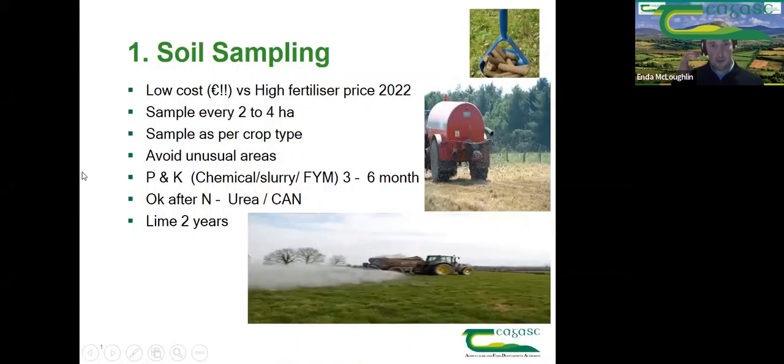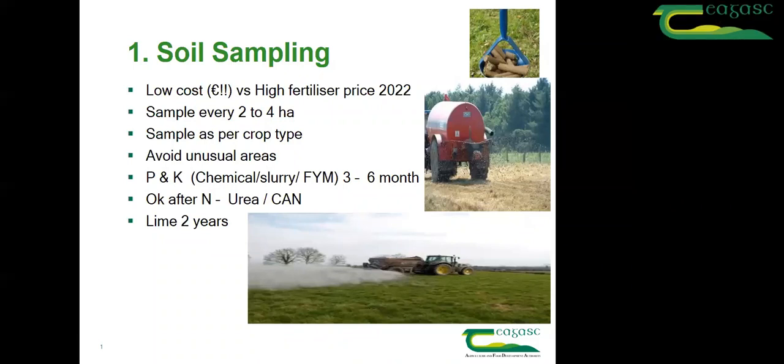Thanks, Richie. Richie commented on what we can do now in the next few weeks to maybe set ourselves up for next spring and counteract these high fertilizer prices quoted for spring 2022. Really the first step we need to focus on in the next few weeks, and nearly into January, is going back to basics and getting a soil sample for the farm if you haven't already got one. Soil sampling is very low cost compared to the high fertilizer prices that have been quoted. If you haven't had samples taken in the last three or four years, now is an ideal time to go out and do it.